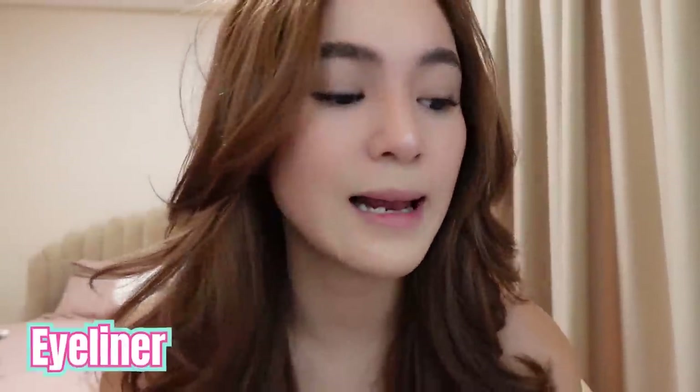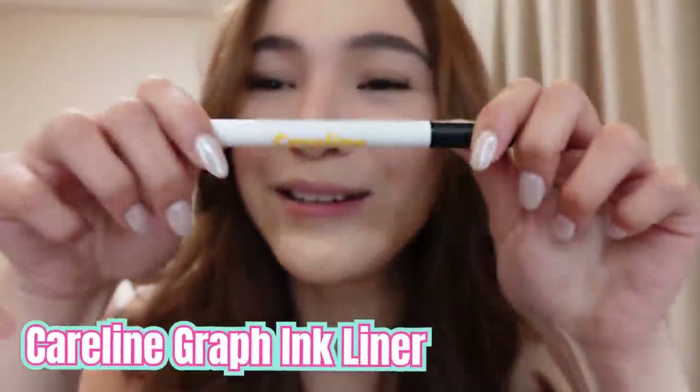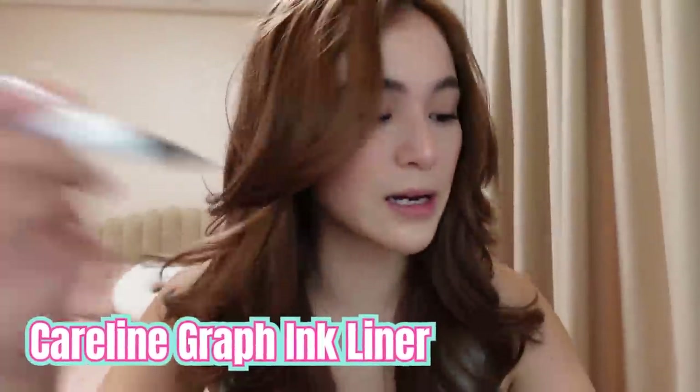And then after, naglalagay din ako ng eyeliner. Hanggang ngayon, hindi ko pa rin ma-perfect yung eyeliner. But I'm gonna try again. This is the eyeliner that I use — it's from Caroline. Sobrang favorite ko yung Caroline, ang dami kong Caroline products. Pinapawisan ako dito sa eyeliner na ito.